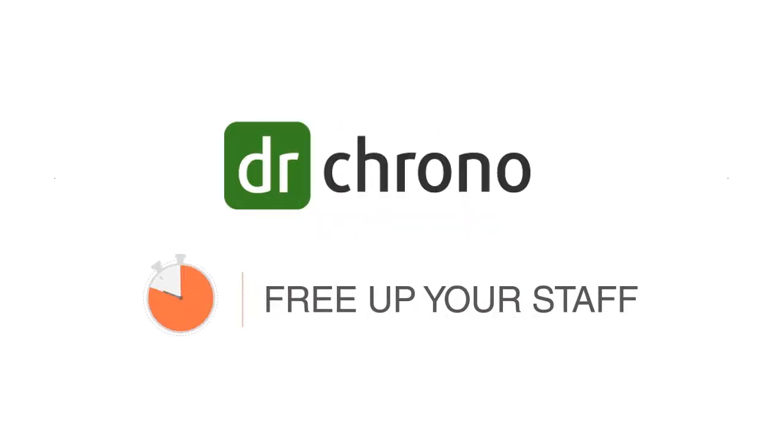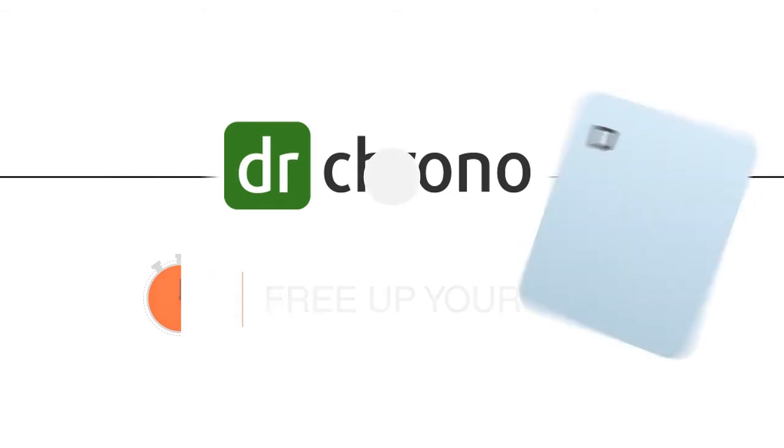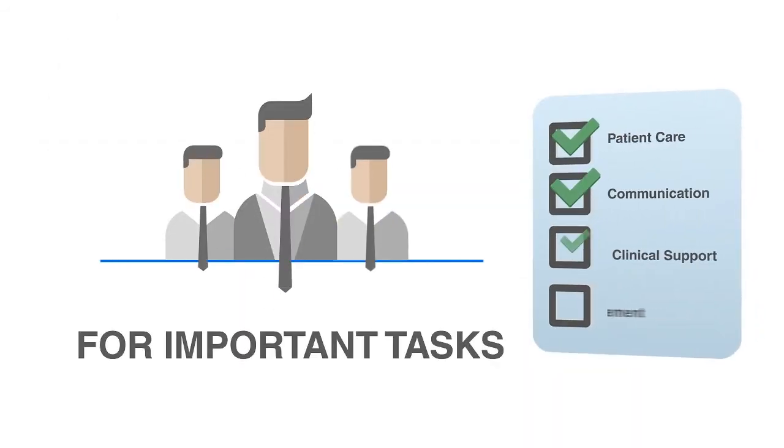With Dr. Crono, you can free up your staff's time so that they can focus on improving patient care.